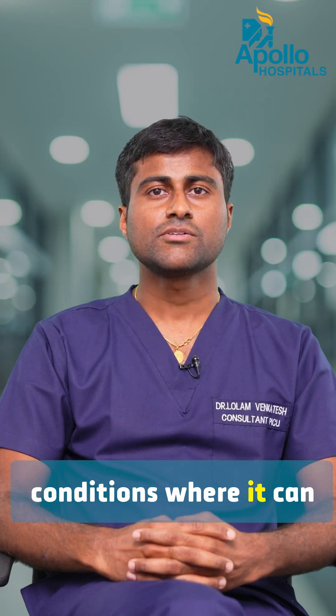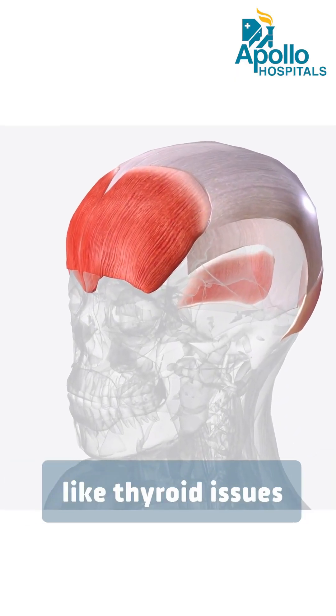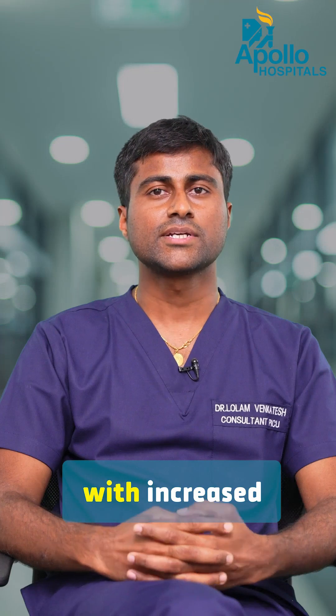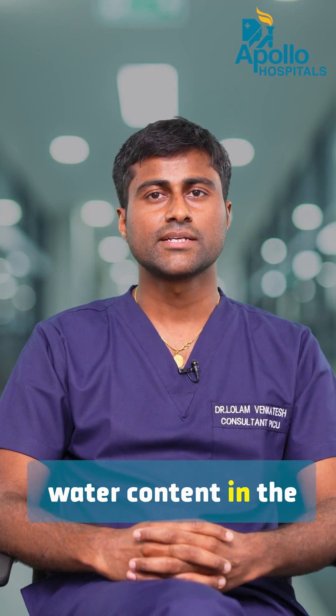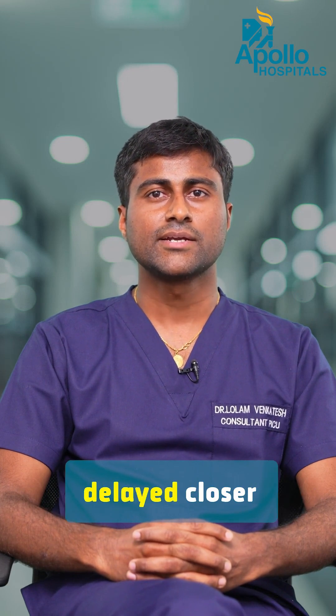There can be some conditions where it can be larger than the normal size and there is a delayed closure, like thyroid issues, hydrocephalus with increased water content in the brain, and intracranial hypertension, where it can cause delayed closure.